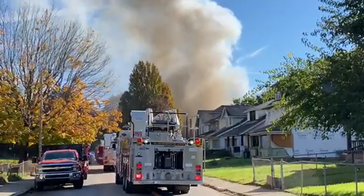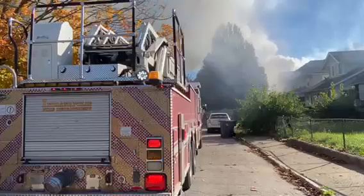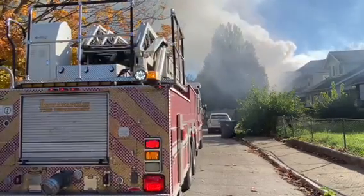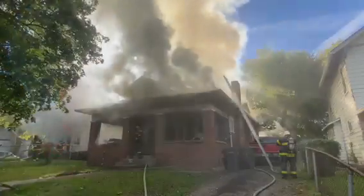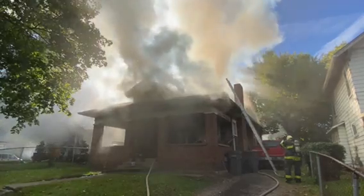We got two hand lines in operation on the exposure, two hand lines in operation on the main fire. 114, increase your pressure on the crossway. The path line is the primary residence of the public floor.